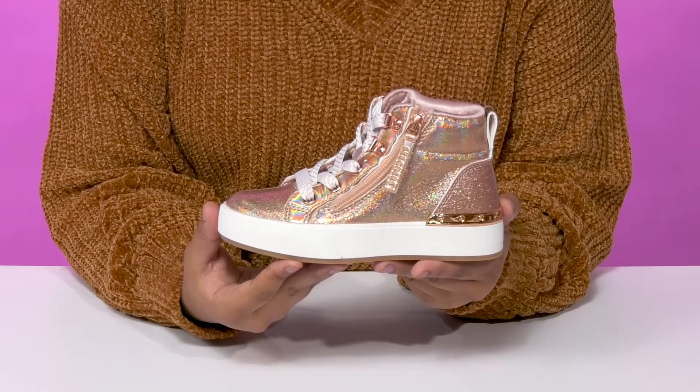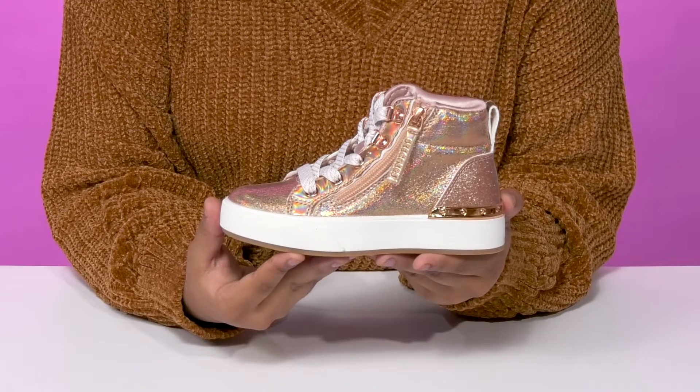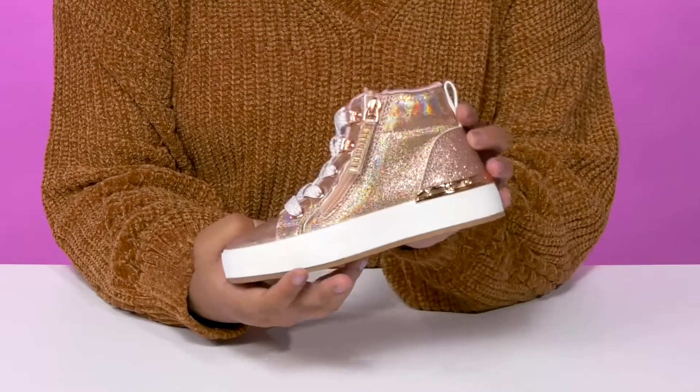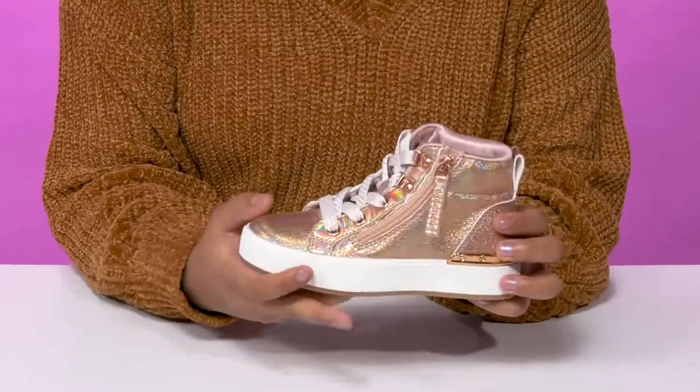Give your child a perfect casual style with lots of flair when they walk out in the Skechers Kids Street Shoutouts Deluxe Sneakers. They'll adore this beautiful synthetic upper that has a very shimmering appeal with its metallic-like design and lots of sparkles.